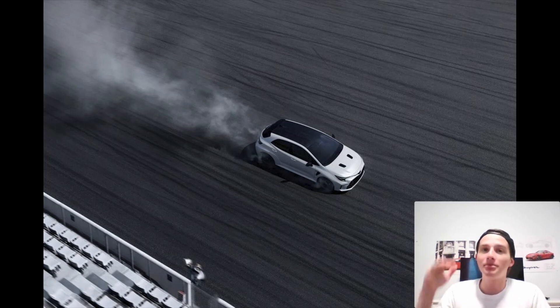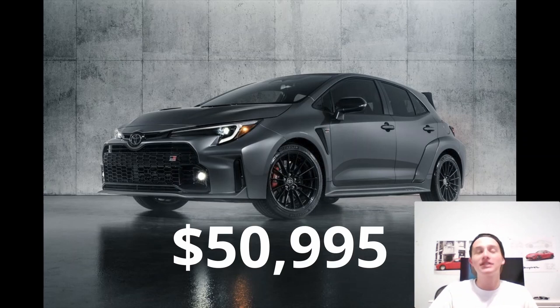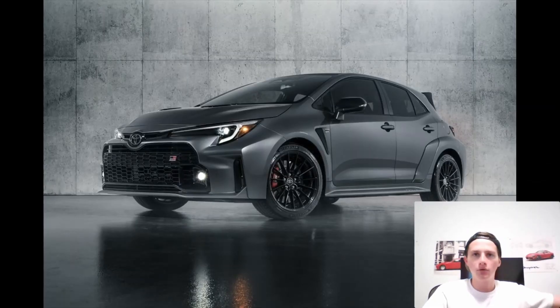Now there is one more trim level at the top of the ladder — the Morizo edition. This thing starts at a whopping $50,995. Now for those of you that think it's a little bloated, I kind of agree, but there are a few really crazy things that go along with this edition. First and foremost, they're only building 200 of these for 2023. I'm not sure if they'll build more in following years, but right now it's just 200 Morizo editions, so you definitely get exclusivity with this model.